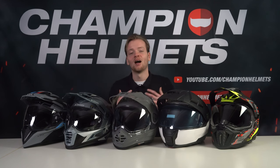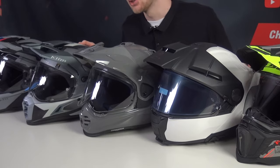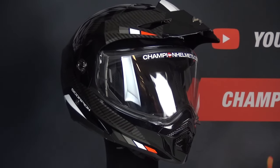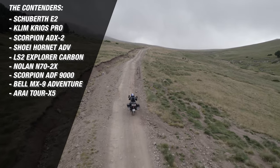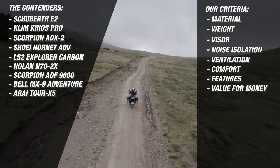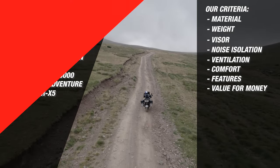Good day everyone, I'm Tom from Champion Helmets. Let's take a second to talk about the helmets we'll be featuring in this video. Adventure helmets are easily recognizable by the outward facing peak on their top side, which shields your face from things like branches and dirt. We've tested every high-end adventure helmet on the market and in this video we'll find out which helmet came out on top.